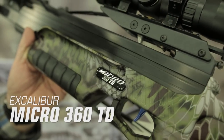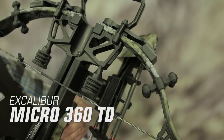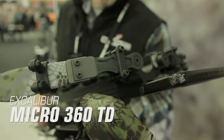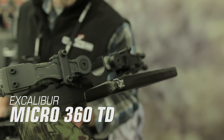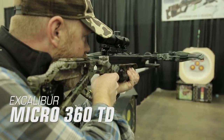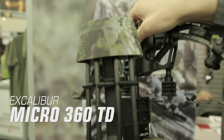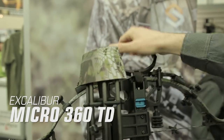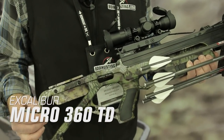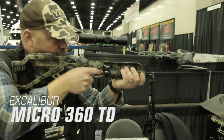Excalibur Micro 360 TD. Excalibur crossbows have long been known to be some of the toughest crossbows on the market with their bomb-proof, simple, and safe recurve design. For 2019, the Micro 360 TD builds on the rugged and reliable features Excalibur is known for, yet now in an even faster crossbow design. The true beauty of this bow is its takedown design — the tool-less front end allows you to break the bow limbs apart from the riser for packing nice and tight for travel or the commute to a hunting camp. The bow has an overall length of 33.75 inches, weighs 5.6 pounds, shoots up to 360 feet per second, and sells for $1,199.99.